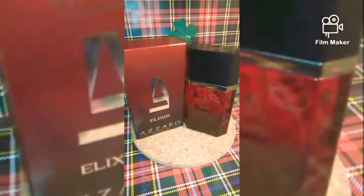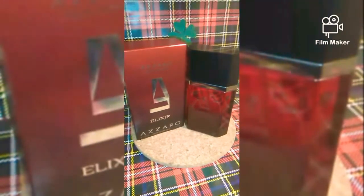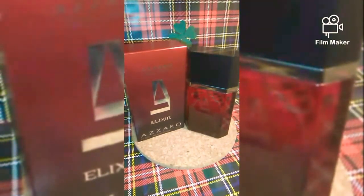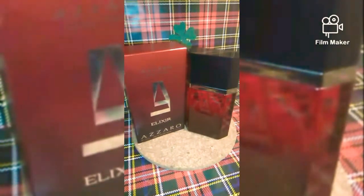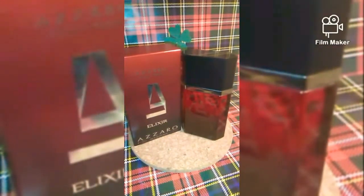It's an oriental scent. Let's break down the notes. Top notes are bergamot, green moss, oak moss and lavender. Mid notes are tonka bean, vanilla and benzoin. Base notes are rock rose, mandarin, lemon, rum and blackcurrant.